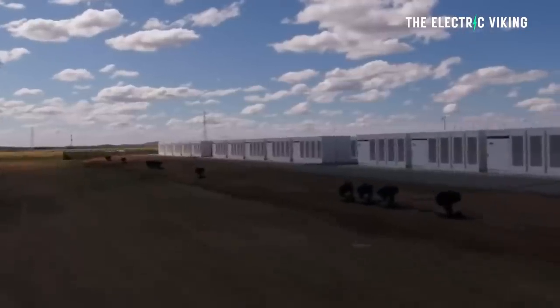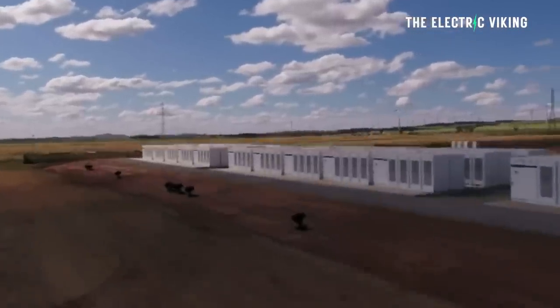Not long ago, Tesla's massive battery that saved the South Australian grid from going dark was the biggest battery in the world. That was only a few years ago. Now it's not even close.